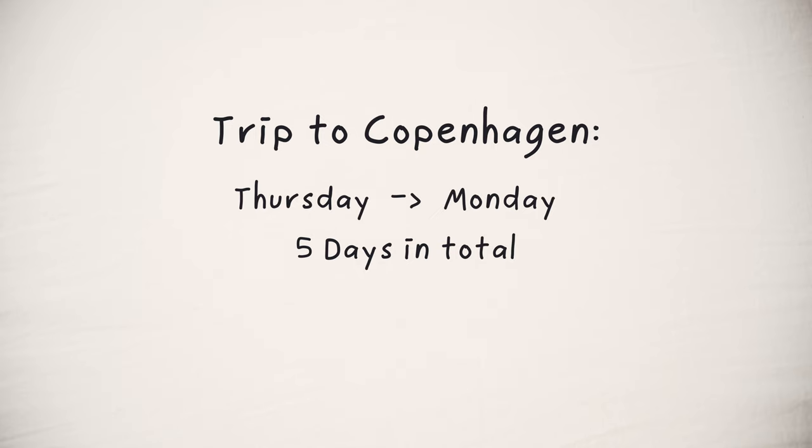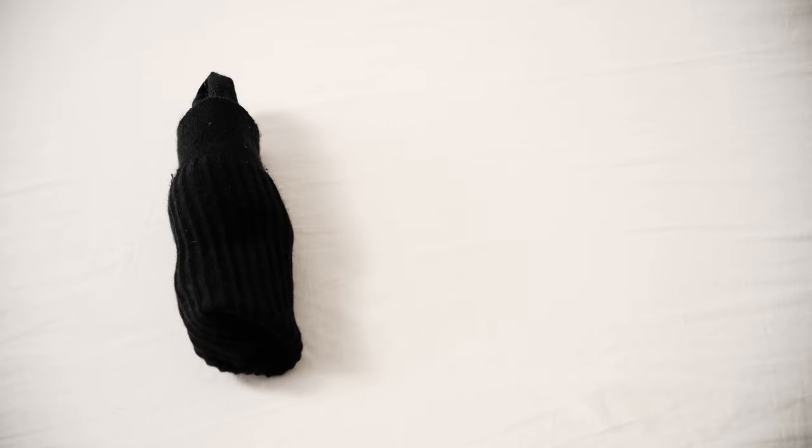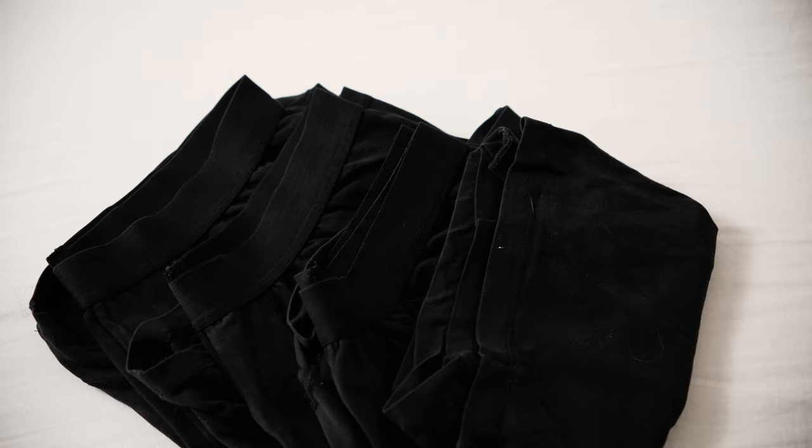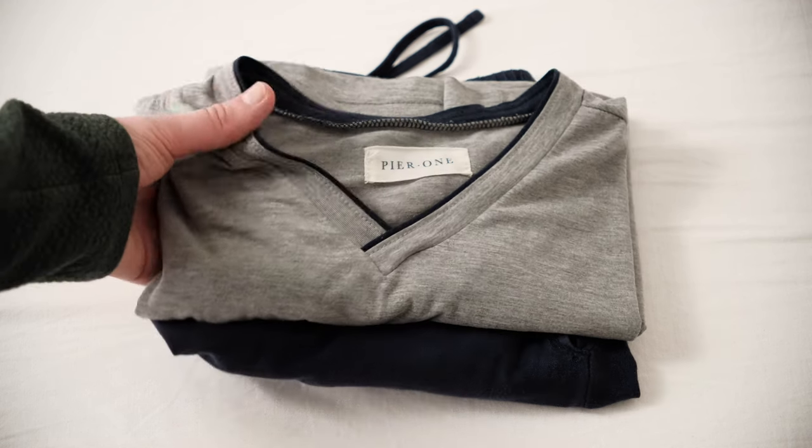Now we come to the part where most people overpack. My trip starts on Friday and ends on Monday — five days in total. For socks and underwear, pack one pair for each day. For sleeping, pack one pajama. If you're in between long and short, just wear a trainer on the day you travel, which you can use as a pajama to save space, or pack sweatpants.